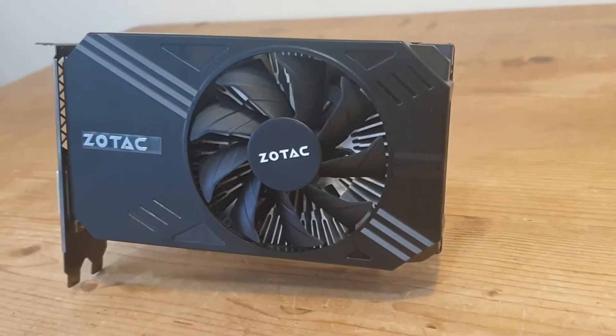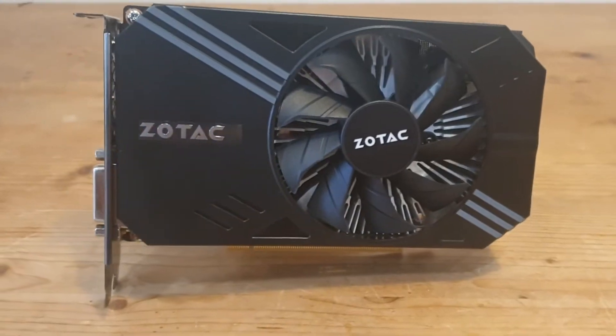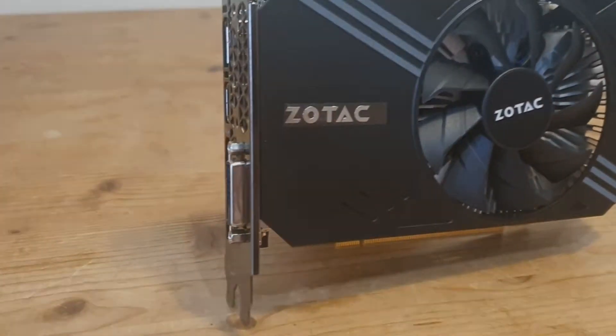Hello and welcome to Hardware Husky. Today we'll be looking at the Zotac 1060 6GB Mini and how it performs in 2019.